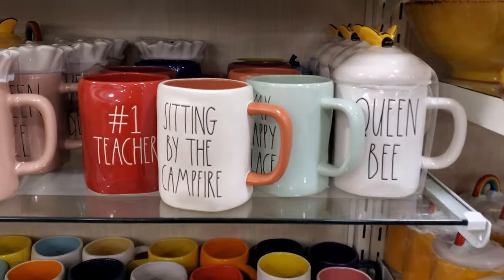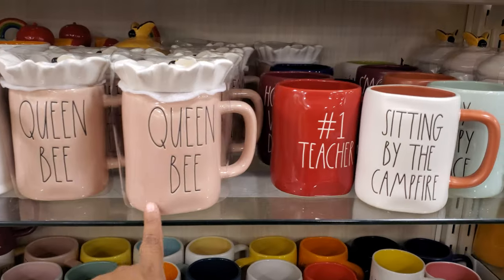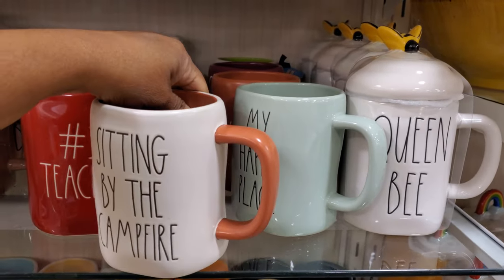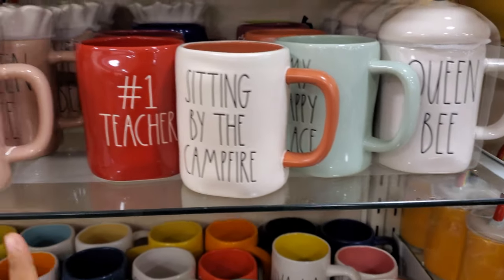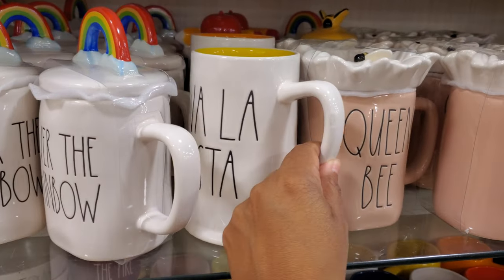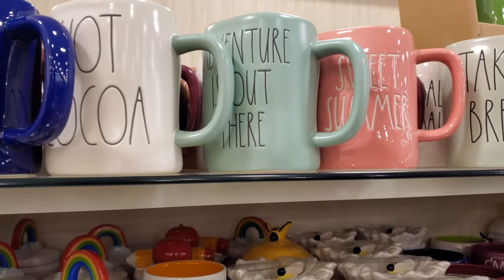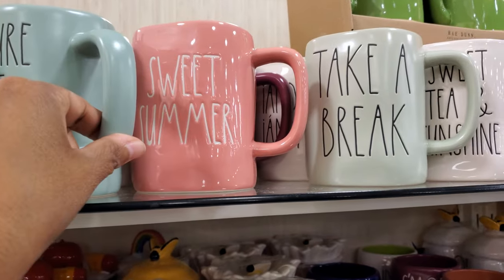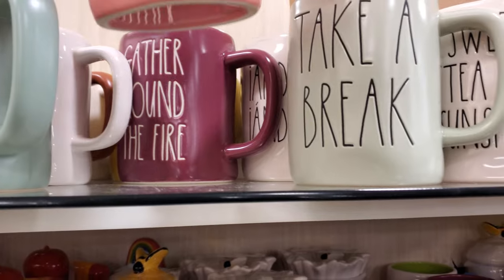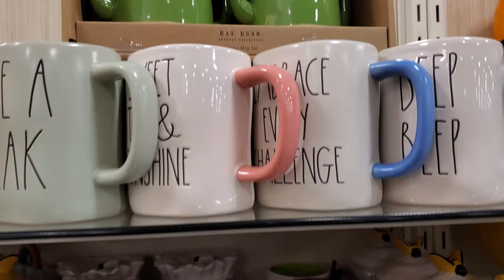There are many mugs in this location and they're all really, really nice — not just jumbled. We have Queen Bee, number one teacher, sitting by the campfire — that's only $7. My Happy Place, Over the Rainbow, which we've seen before. Viva La Fiesta, Hot Cocoa, Sweet Summer, Take a Break. A lot of these I've never seen. Gather Around the Fire, and Spiked — I kind of like that cactus one. It's actually really cool.